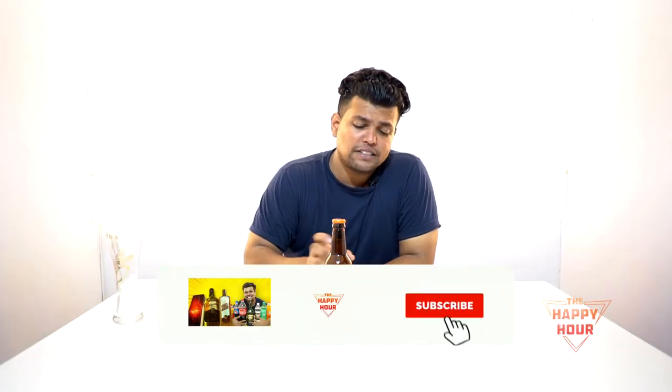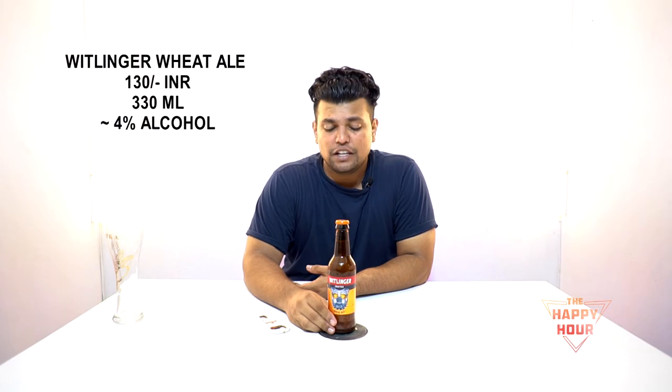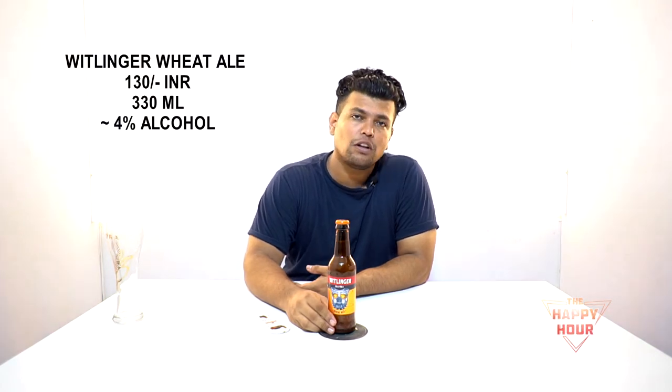The second one on our list is called Wheat Ale by Whitlinger. This cost me around 130 INR for a 330ml bottle. This is not exceeding 4% alcohol. Let's get it started — let's open the bottle. Like I mentioned earlier, this also has a slight detail: the British Bulldog wearing orange shades. It's pretty nice, check it out you guys.